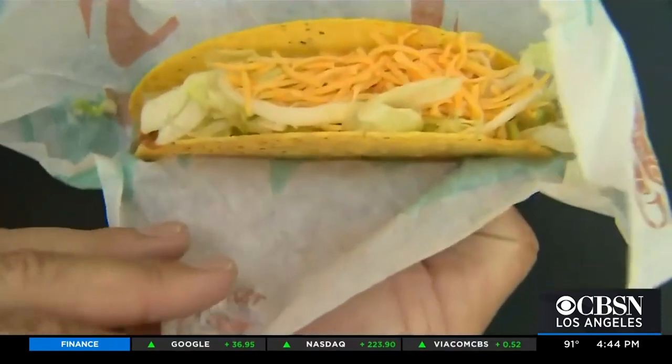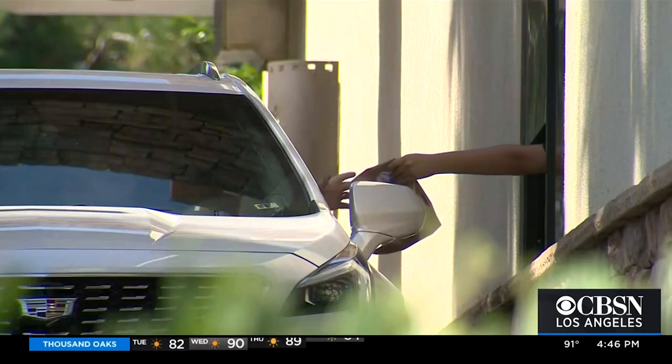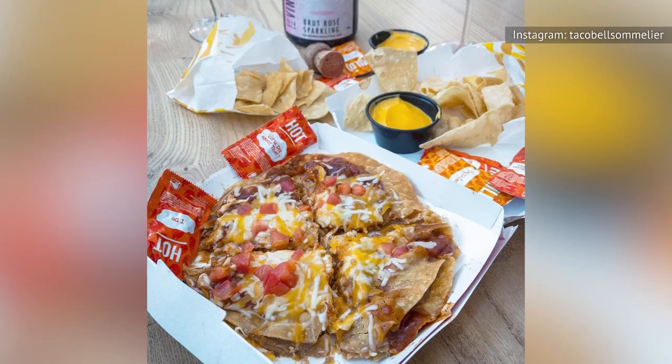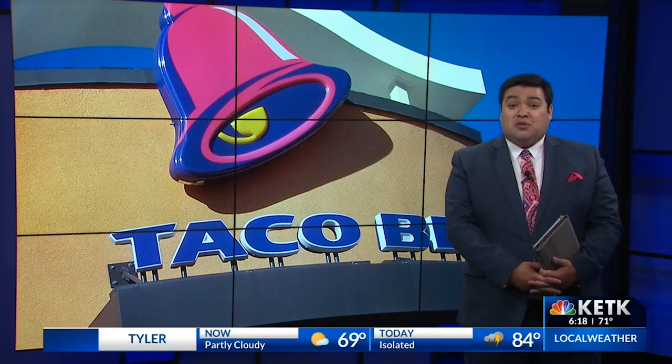Ultimately, streamlining the menu was meant to make the dining experience faster and more pleasant for customers, as well as keep the menu as cheap as possible. Shredded chicken wasn't the only casualty. Other items removed at the time included the Mexican pizza and pico de gallo — gone forever, along with pico de gallo and shredded chicken.